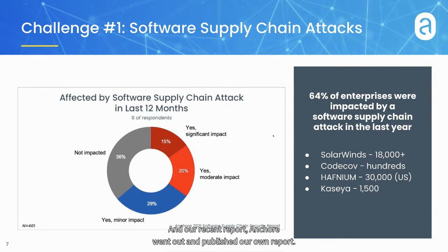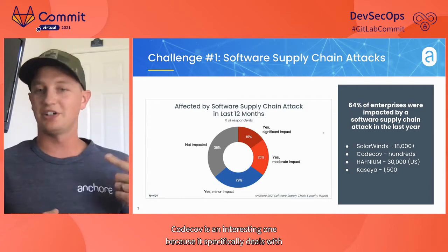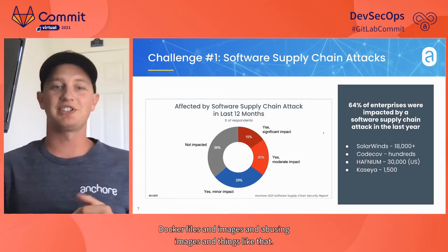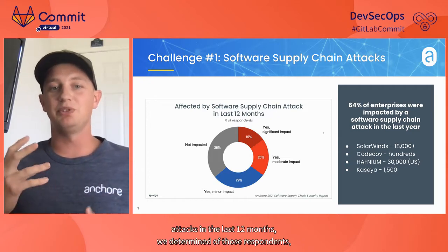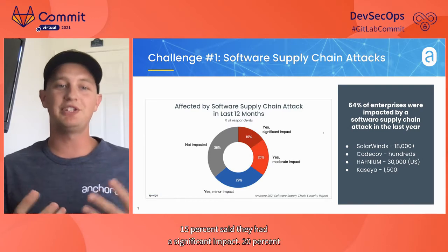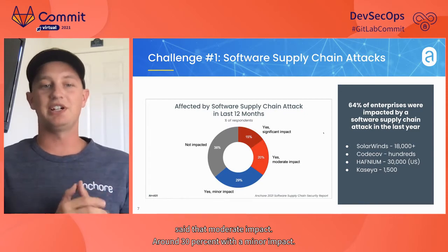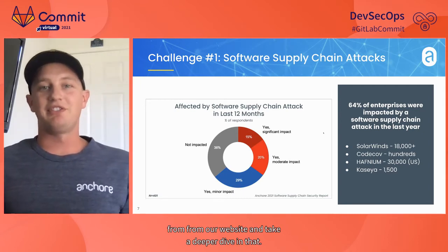In our recent report, Angkor found that 64% of enterprises were impacted by a software supply chain attack in the last year. CodeCov is an interesting one because it specifically deals with Docker files, images, and abusing images. Of those attacks in the last 12 months, 15% of respondents said they had a significant impact, 20% said moderate impact, and around 30% reported a minor impact. You can grab that report from our website.